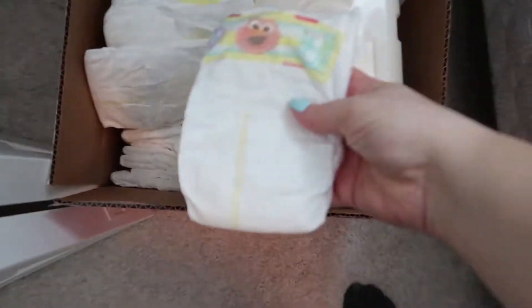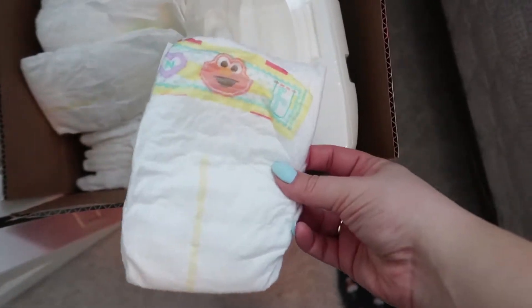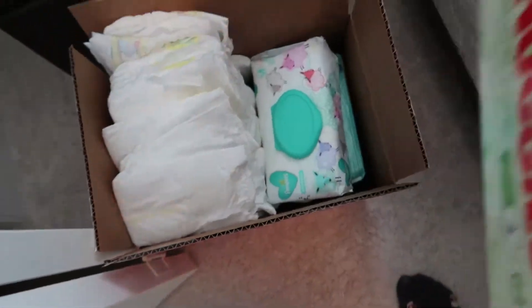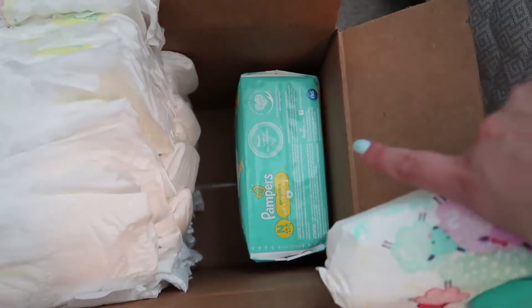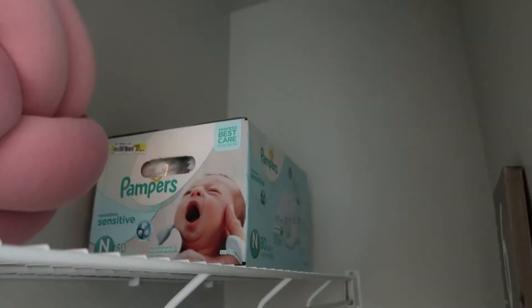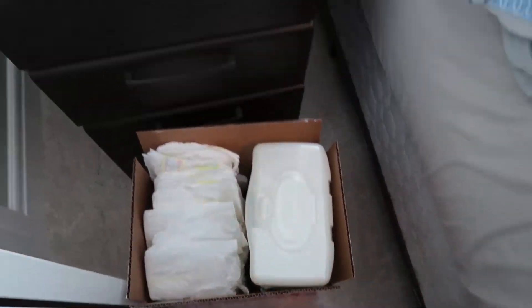I got a whole bunch of newborn diapers — oh my gosh, these are freaking adorable. How in the world is he going to be that tiny? I got a whole bunch from my friend, which was really awesome of her. And then I have more Pampers that I got from the maternity store — those are newborn also. So I think I'm set for newborn diapers. Then I got two packs of wipes already, so I'll need to get a few more of those obviously.